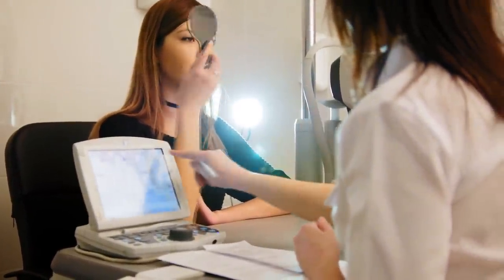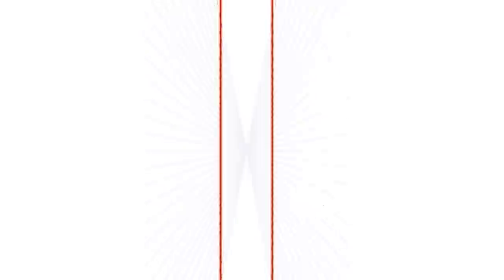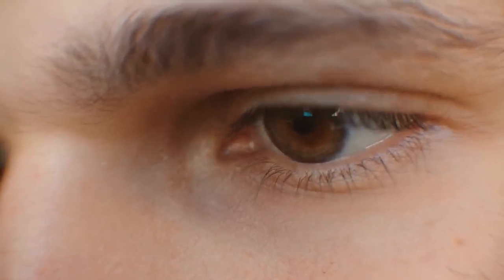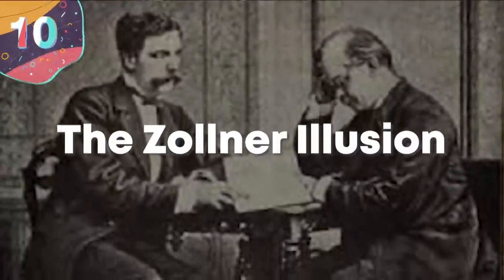The full process behind this isn't clear even though the effect was first published in 1861, but it's thought to be related to the way that the parts of our brain responsible for perception tend to expand tight angles and see them wider than they actually are. In this example the brain expands the angles where the blue lines meet the red ones and as a result there's no choice but to then see the red lines as a curve. It's likely a result of the brain trying to interpret the image in a 3D space as opposed to a 2D one.